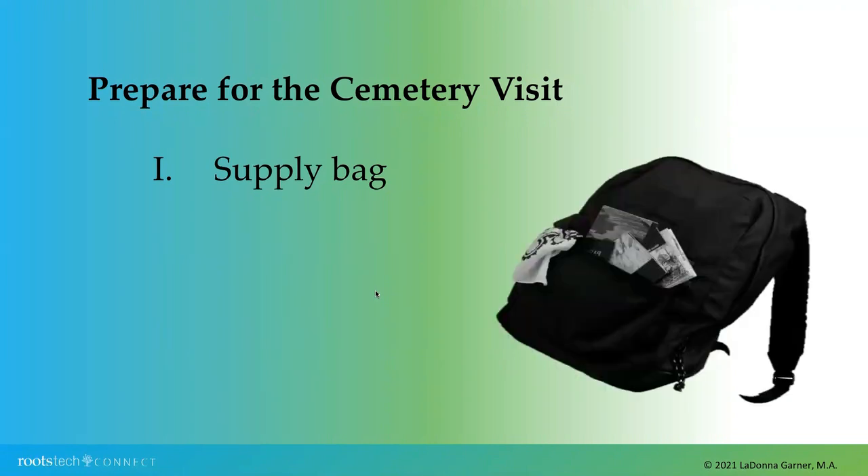A supply bag is not only handy, but it will make your visit to a cemetery so much more pleasurable. In that supply bag you will have everything you will need, probably a little more than you need. Find a backpack or a bag that will stand out if you happen to set it down and walk away — perhaps a red or another color that will be easier to relocate among the environment of the cemetery grounds.